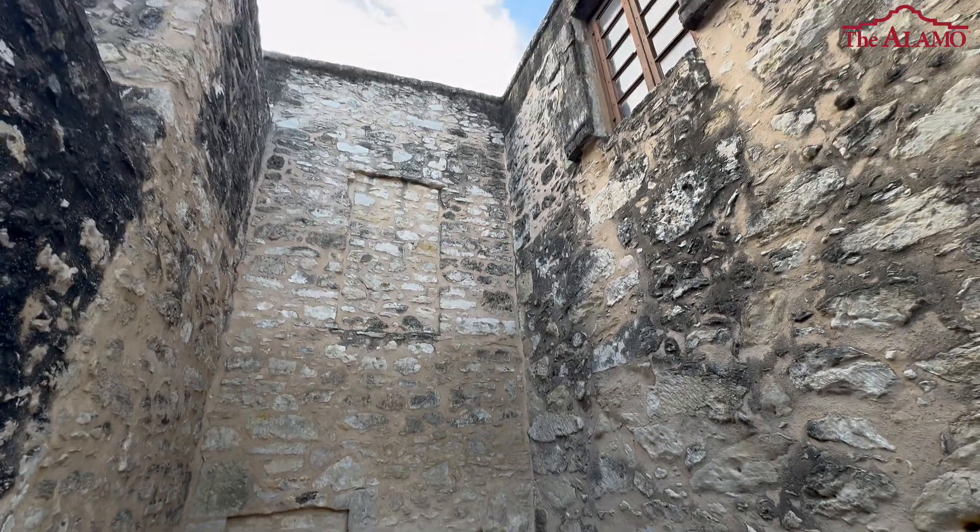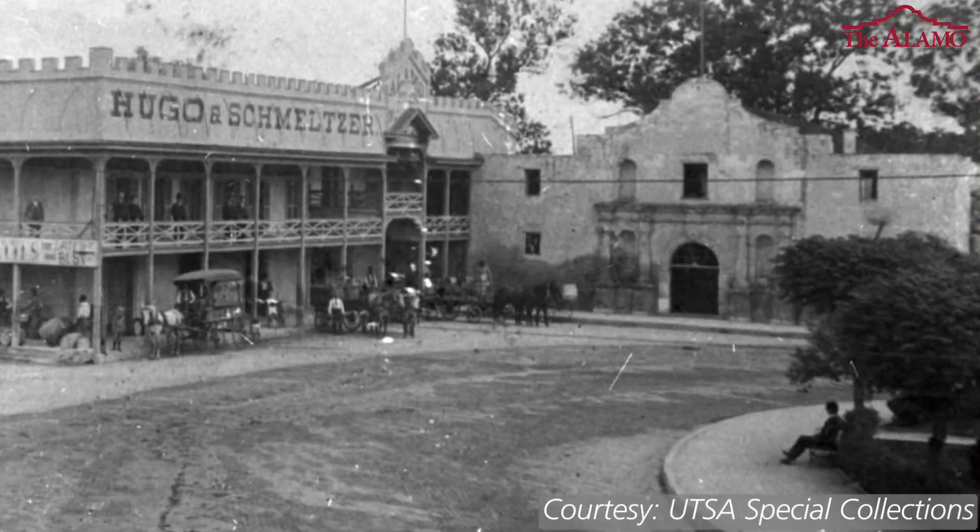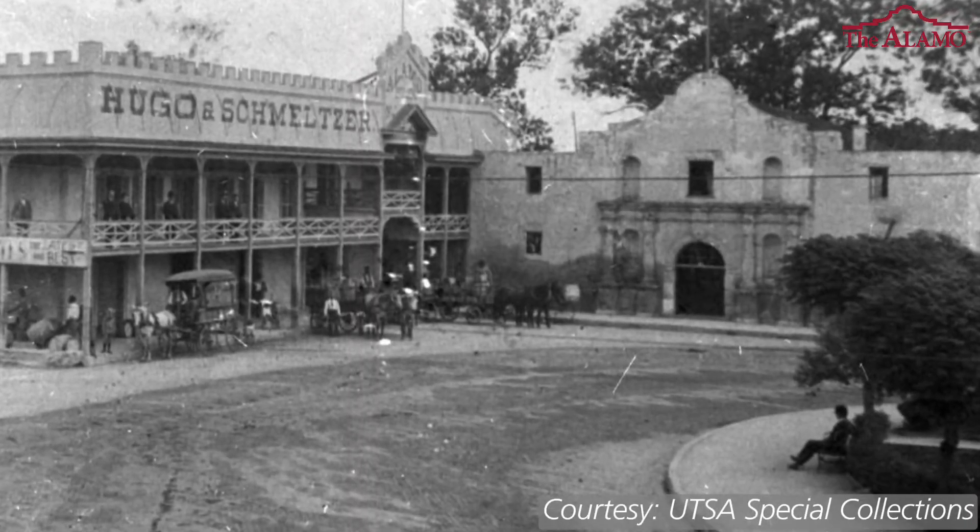What's really neat is that the second story of the church would have connected to the second story of the long barracks, so soldiers could move between both buildings without having to go outside and around.